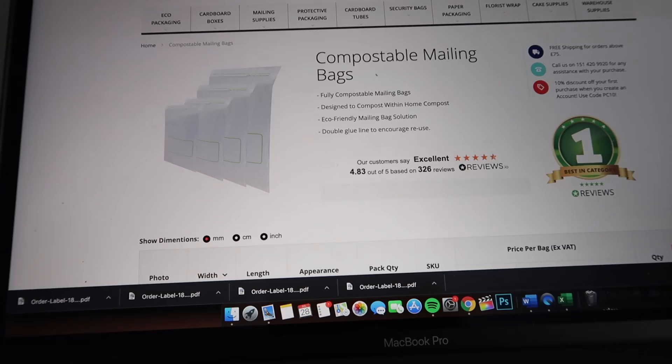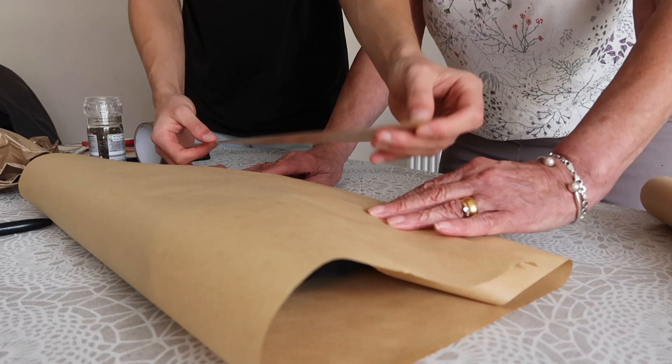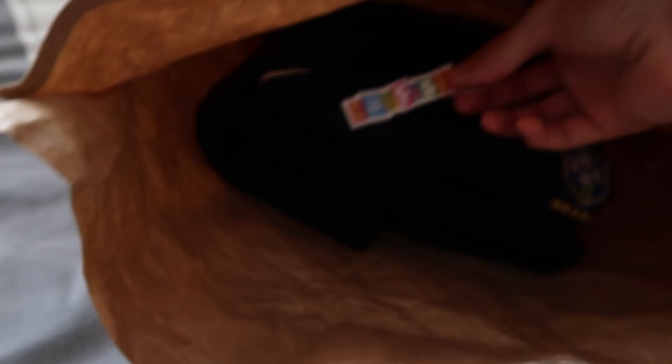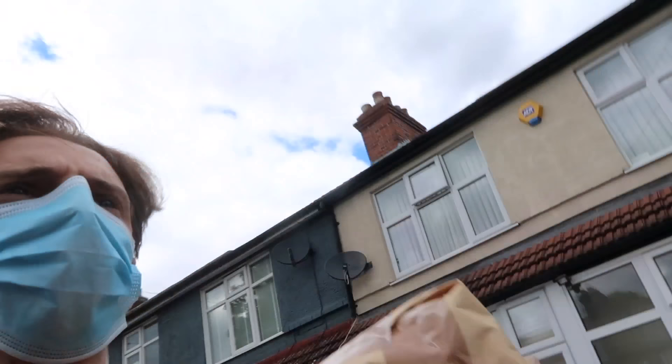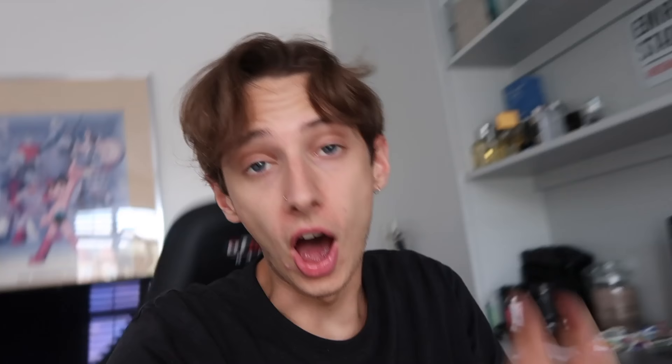I wasn't prepared for two orders so quickly — the eco-friendly compostable mailing bags I ordered hadn't arrived, so I had to improvise with an old paper bag and brown paper from my nan's, plus some DIY Catfish stickers. We weighed the parcels, printed the labels, went to the post office, and handed them over.